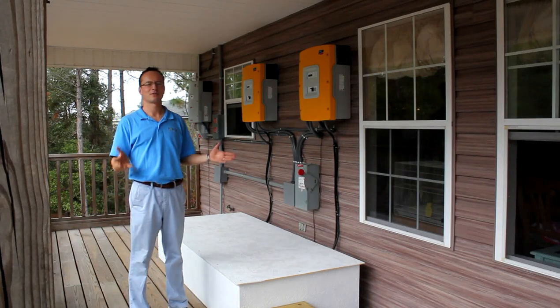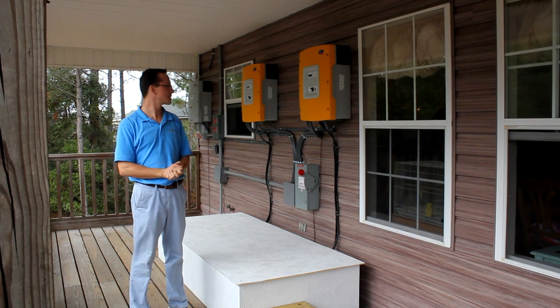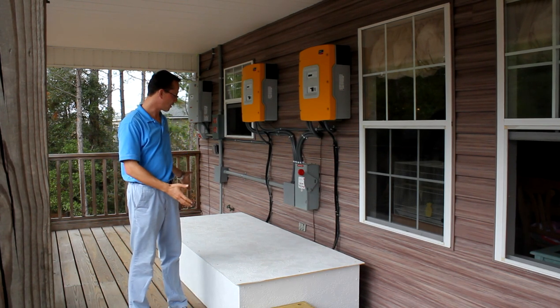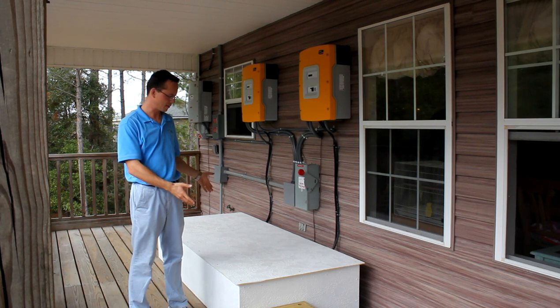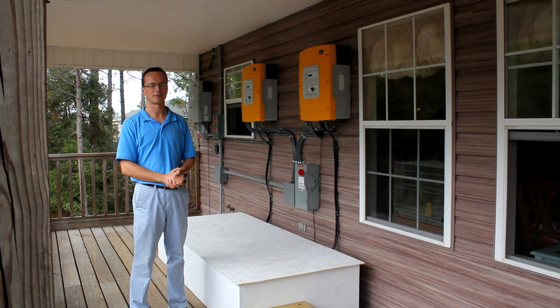This is the switchgear for an 8.46 kilowatt battery backup and grid-tied solar system. We have 2,700 amp hour battery backup present here, consisting of 12, 225 amp hour batteries.